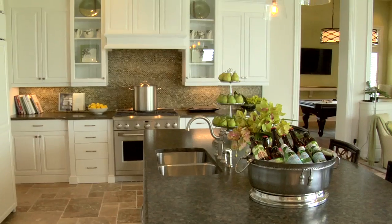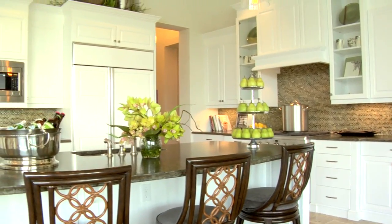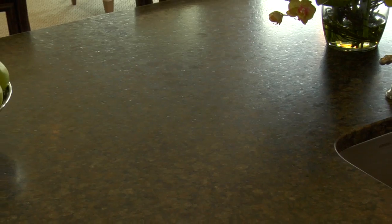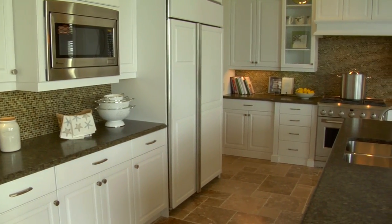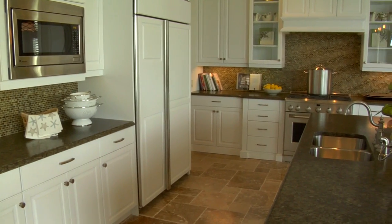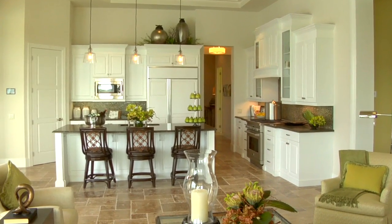We have tall white cabinets with crown molding around. We have a unique granite countertop which has a leatherized finish, which is very different and fun for a lot of homeowners. We include GE Monogram appliances in the kitchen, so it's just a fun meeting area — plenty of place to sit down and congregate, but open to all the other areas in the home.